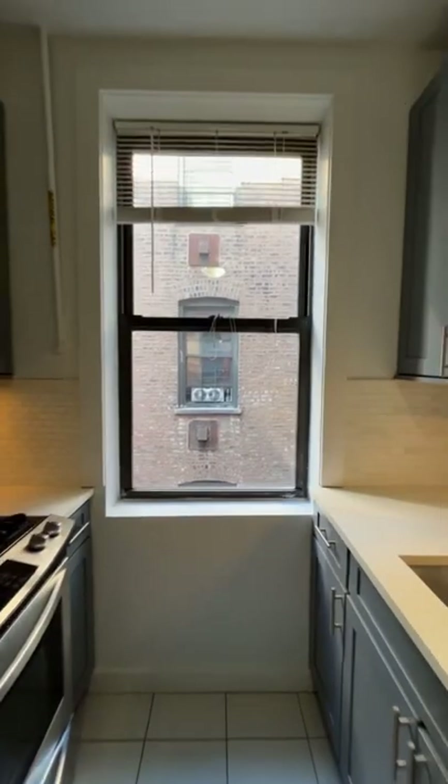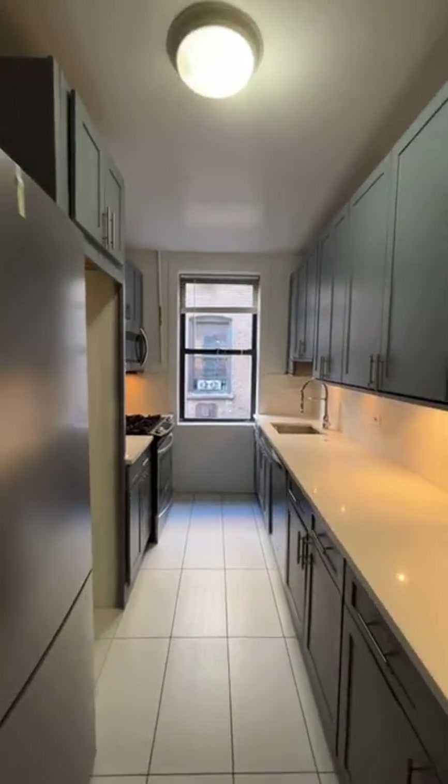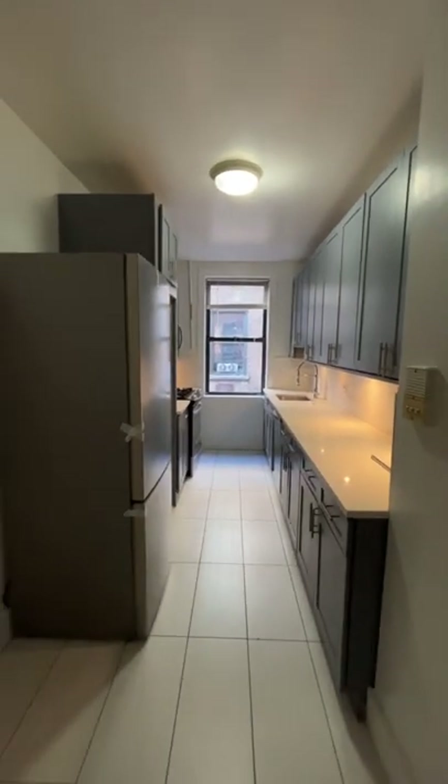The full tour will get posted a little later. It's a three-bedroom in West Harlem for $3,450. I also love the color of these cabinets — very subtle but different.